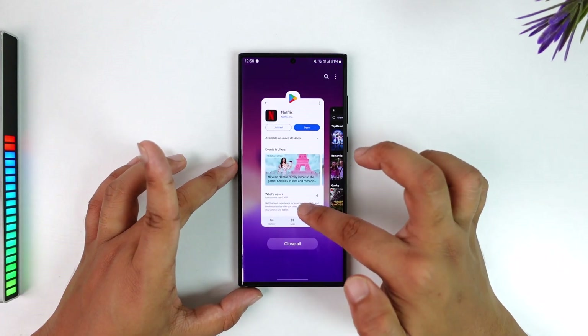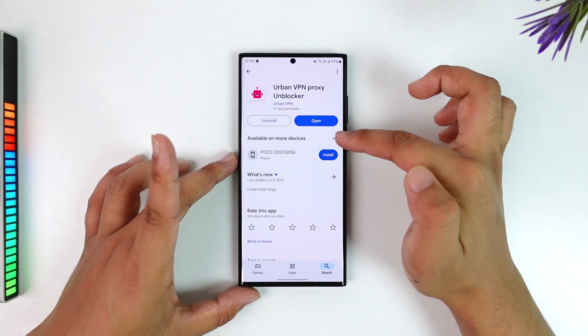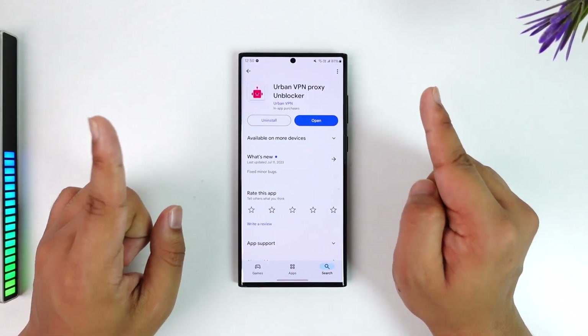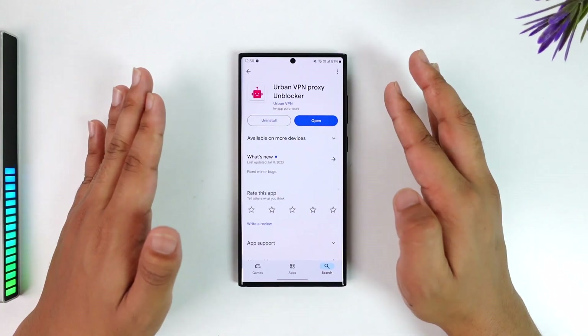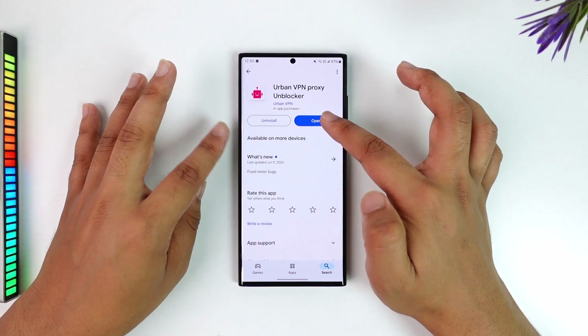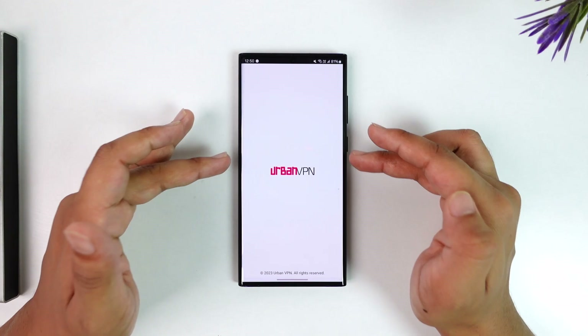What we will do is go back to the Play Store and search for an application called Urban VPN. There are many VPN apps, but I found this one to be working just fine. Disclaimer: this video is not sponsored by Urban VPN at all. The good thing is that you don't need the premium to make it work — even on the free version you can connect to the US server.